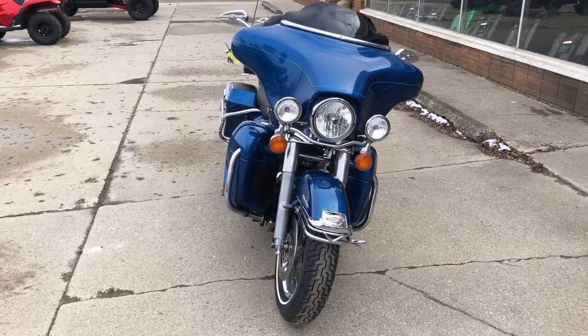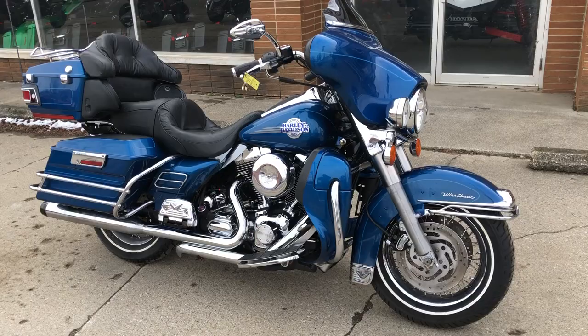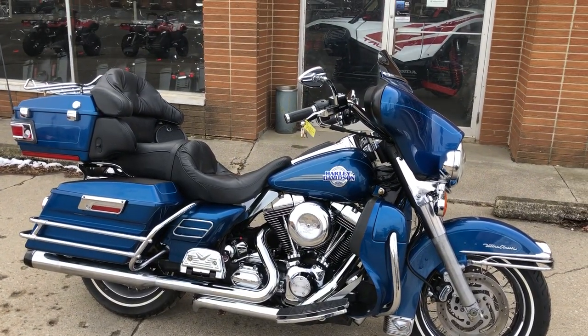You can view this one or 300 other used Harley-Davidsons at ApprovalPowerSports.com or give us a call at 810-640-9500.